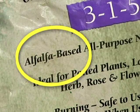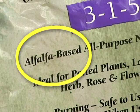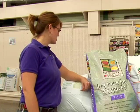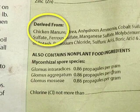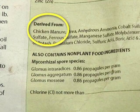Plant sources that most of our fertilizers come from tend to be alfalfa based, cottonseed oil based, soybean meal, or similar plant materials. When it comes to animal materials, it's more manures.